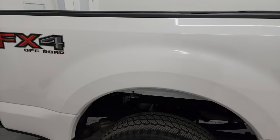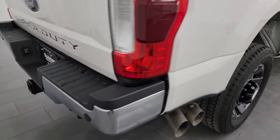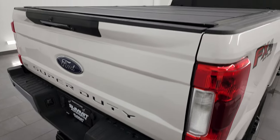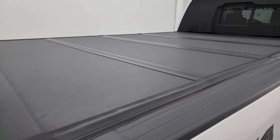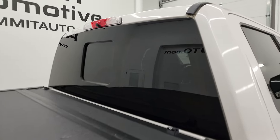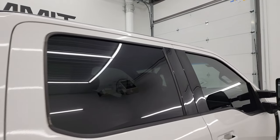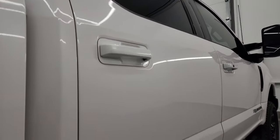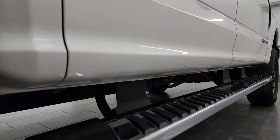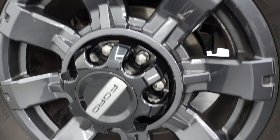I take these HD videos so if you're far away or even if you're close by and just cannot make the trip down but you're still interested in purchasing the truck, you can see the truck, hear the truck, and have confidence in the vehicle before you even get here. When you do get here, there are absolutely no surprises and you can make a smart and informed buying decision. If this video helps you make that buying decision, let your salesman know that you saw the video and that Brett sent you.